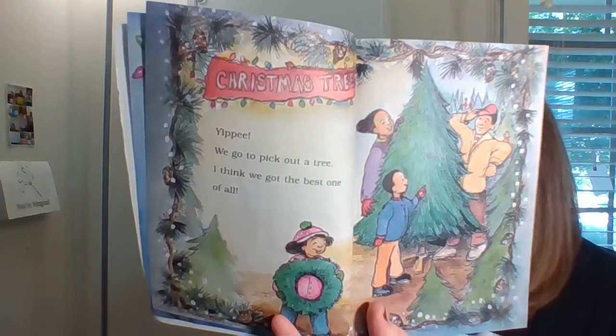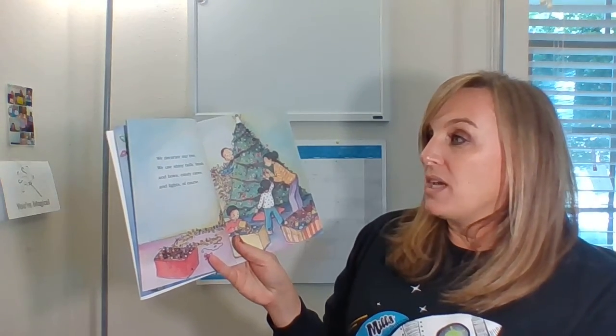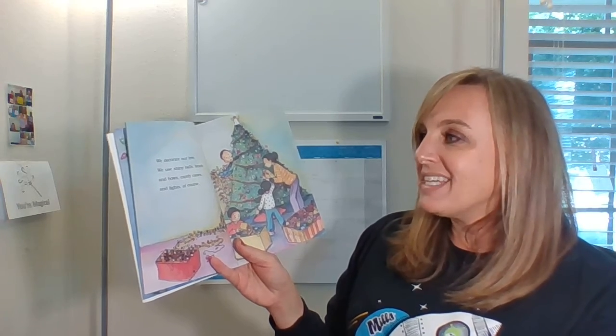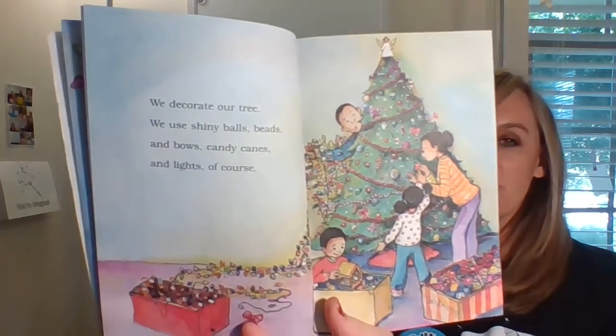Do you have a real tree or a fake tree at your house? We have fake trees. We decorate our tree. We use shiny balls, beads, and bows, candy canes, and lights, of course. What does your tree look like? What do you decorate it with?